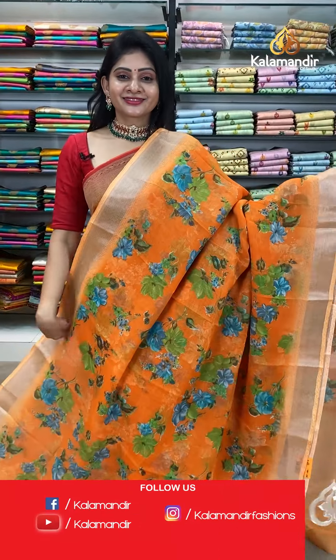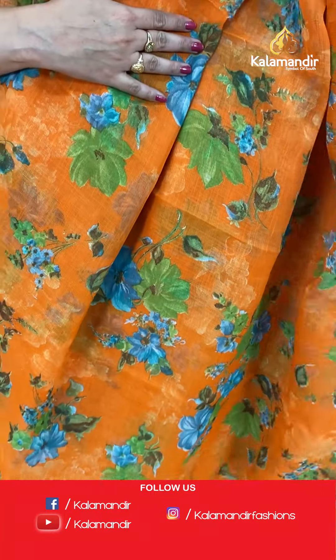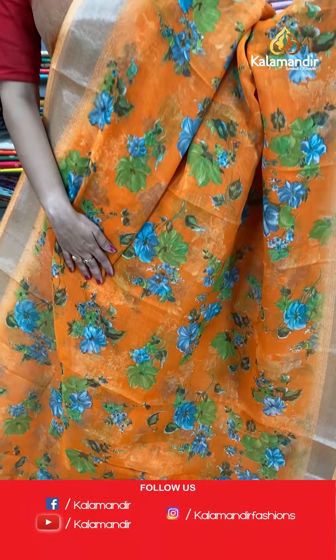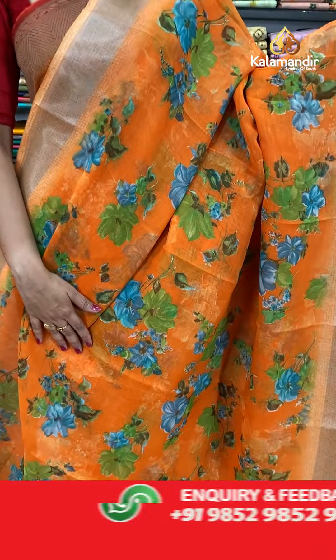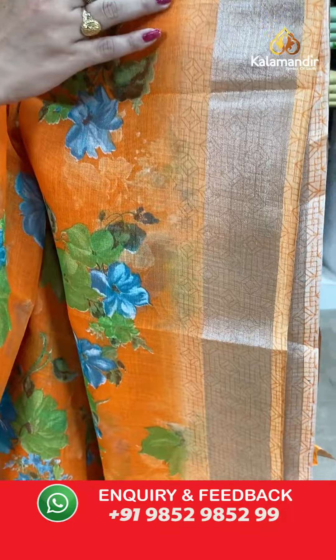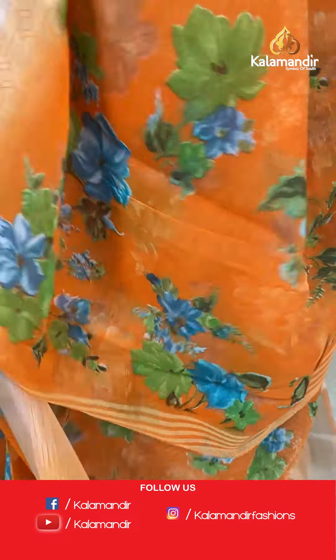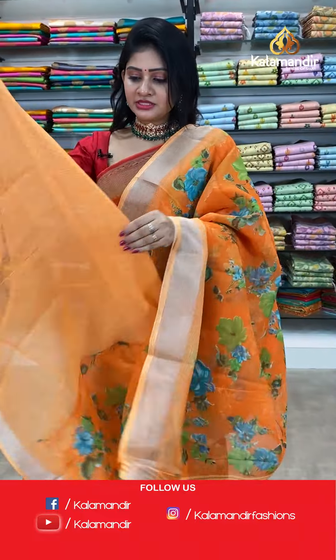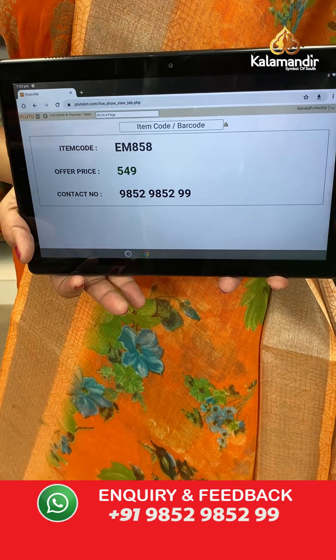The next saree is an orange color linen printed saree with self florals all over the body. These florals were highlighted with blue, green and dark grey color. Two sides same border — silver khadi border with self diamonds. In pallu, it's a running pallu. Coming to blouse, it's a printed blouse in same orange color along with border.